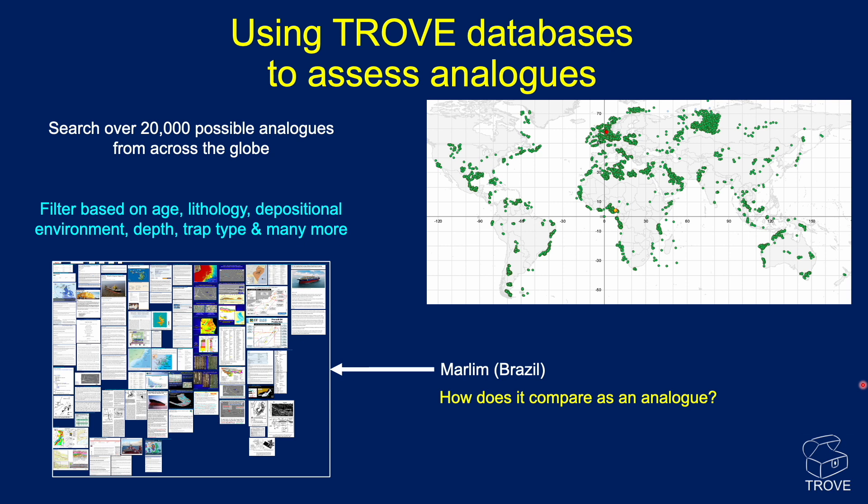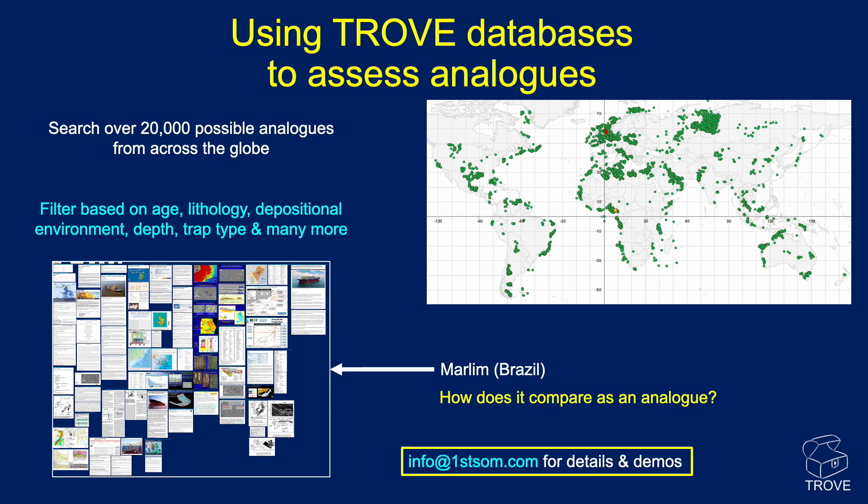One of the great things for us is that we can very quickly delve into our Trove worldwide database. We looked at the Brazil database and at Marlim — here's the information in the tab covering the Marlim field, with lots of information about that particular field. So we looked and compared the two. If you want any more information on Trove databases, get in touch.